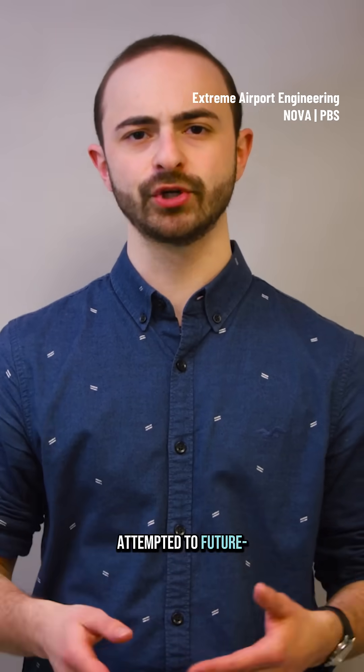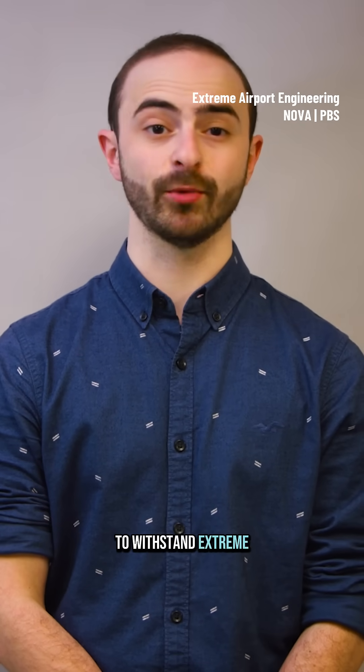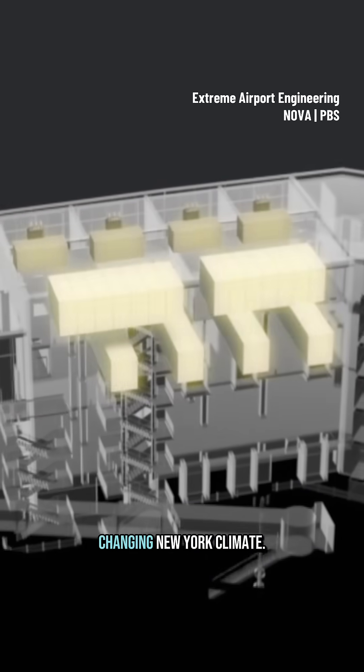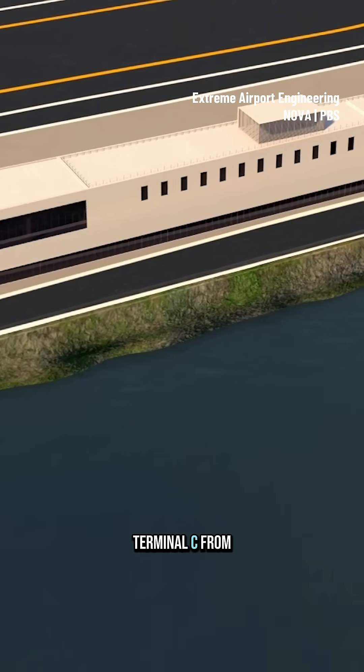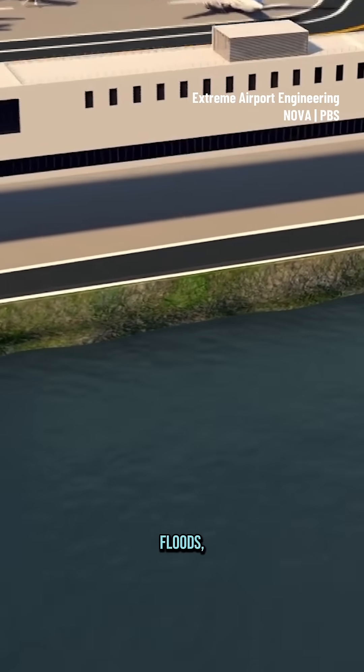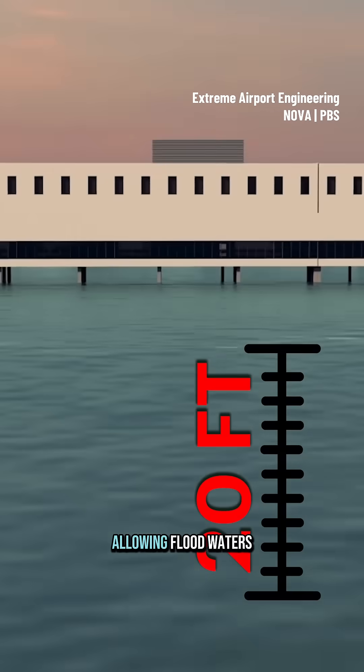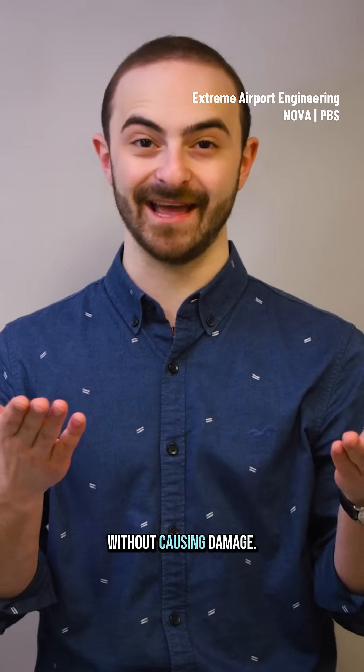Engineers also future-proofed LaGuardia to withstand extreme or changing weather. They built an innovative way to both heat and cool the airport to deal with the changing New York climate. And to protect Terminal C from storm surges and floods, architects designed Concourse G to stand on 20-foot concrete columns, allowing floodwaters to pass underneath without causing damage.